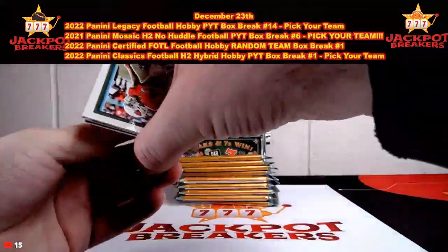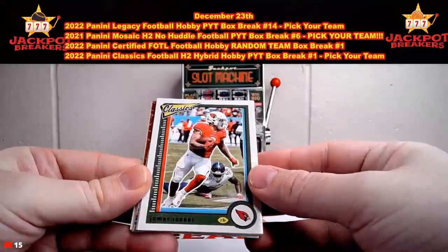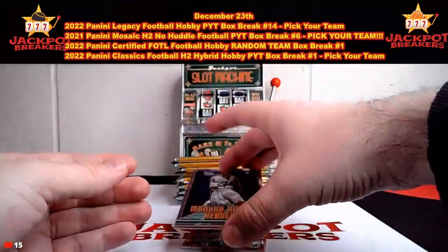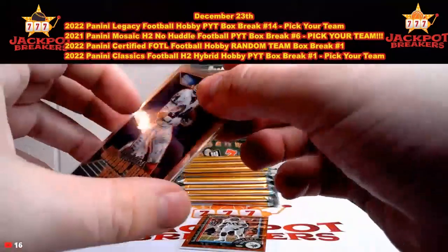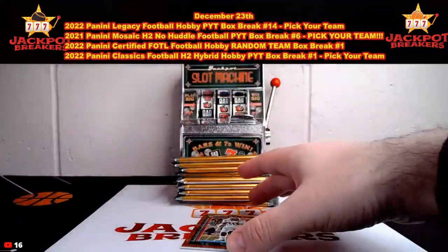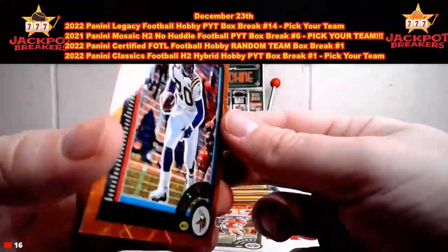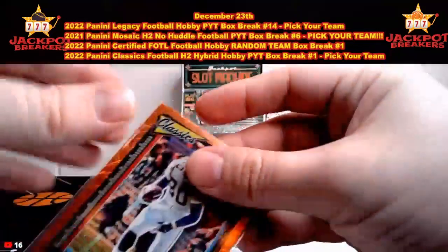This is the 22 Classics - new product here. James Connor, Tua Tagovailoa, Tee Higgins. There's Monday Night Heroes - Thurman Thomas, that's going to go to the Buffalo Bills. Monday Night Heroes. We've got a cool card coming up - Chris Carter on the Legends, that is out of 10. 10 out of 10, Chris Carter going to Minnesota on the Legends. Nice one there for the Vikings.